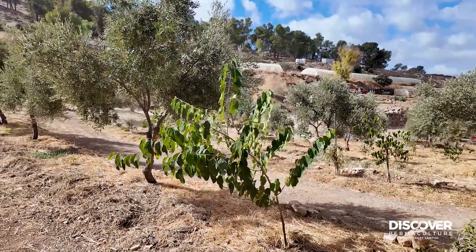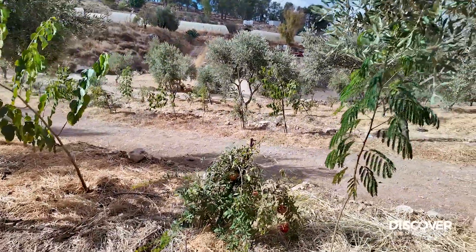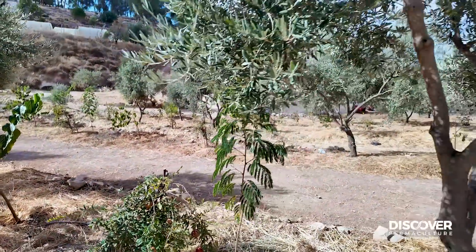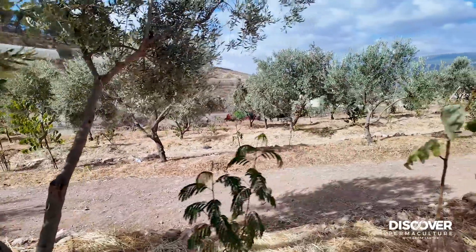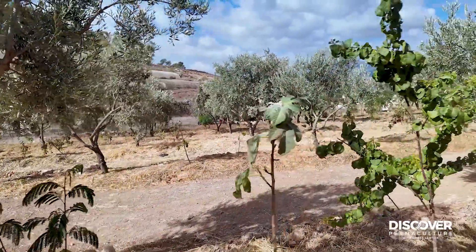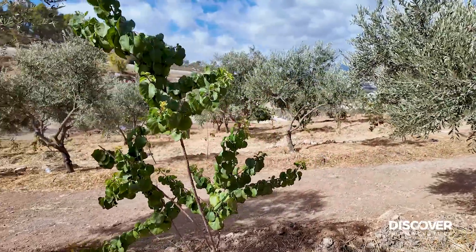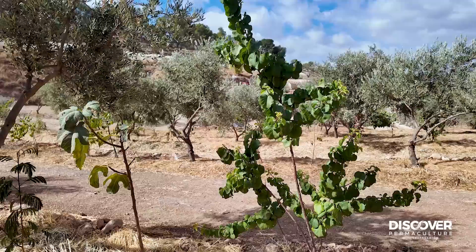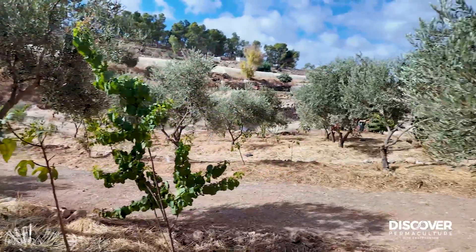So we've got a mulberry, a pomegranate — a little one fruiting like crazy — a leucaena, one of the big olives, a leucaena, a fig, and an apricot. And that's our combination: apricot, fig, pomegranate, and mulberry interplanted all the way through the system.